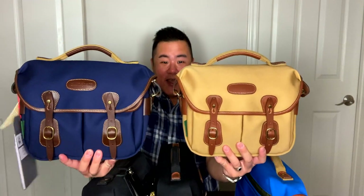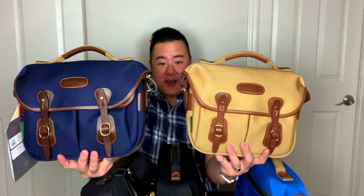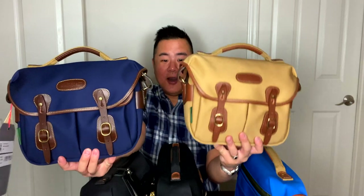This is the Hadley Small Pro in khaki canvas with tan leather trim. This is really the quintessential Billingham bag — the classic color, the classic color combination, the classic style. This is the smaller version of the classic bag, but for all intents and purposes, this is really the quintessential Billingham. Let's take a look at this guy next to the navy canvas — oh my gosh, look at this pairing. That is such a gorgeous, gorgeous pairing between these two bags.